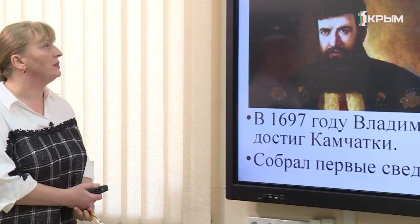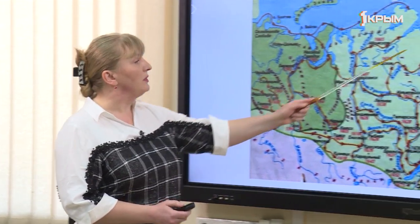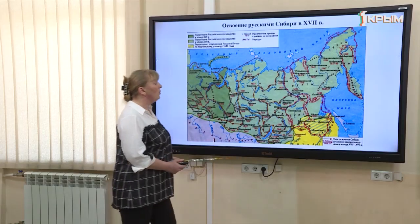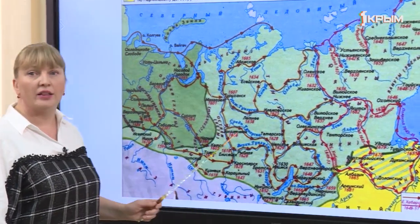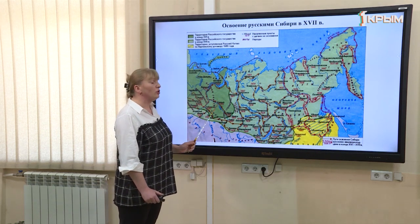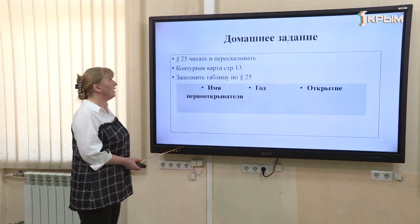Следующим первопроходцем стал Владимир Атласов. В 1697 году Владимир Атласов достиг Камчатки и собрал первые сведения о Японии. Таким образом, к концу 17 века первопроходцы достигли Тихого океана и начали постепенно осваивать эту территорию с её богатствами — пушниной и полезными ископаемыми.